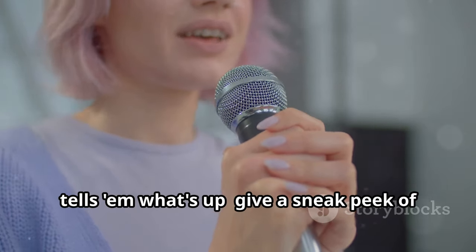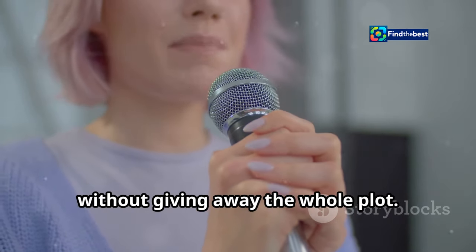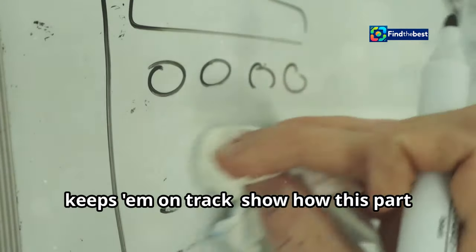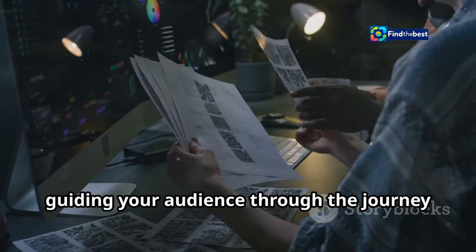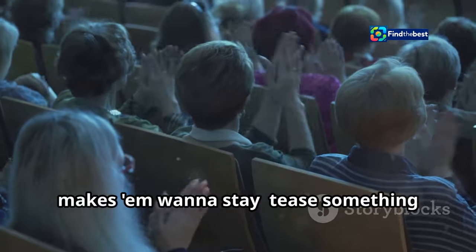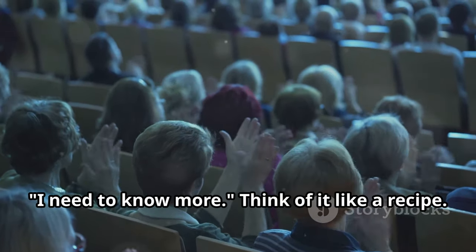One: tell them what's up. Give a sneak peek of what you're going to talk about — think of it as a movie trailer, giving just enough to pique interest without giving away the whole plot. Two: keep them on track. Show how this part connects to the bigger story — it's like a roadmap, guiding your audience through the journey and ensuring they don't get lost. And three: make them want to stay — tease something juicy to keep them reading. This is your chance to drop a hint, a little mystery that makes them think, 'I need to know more.'